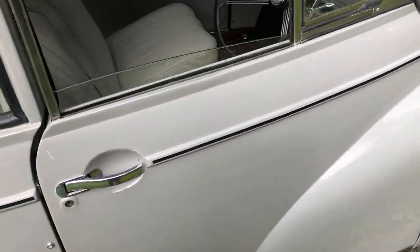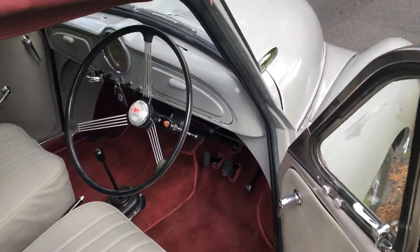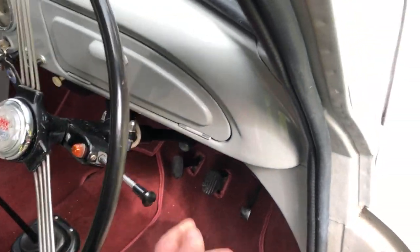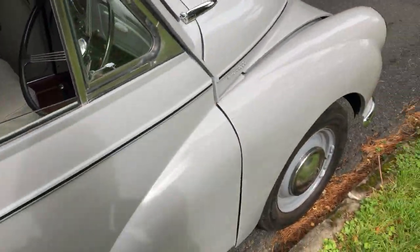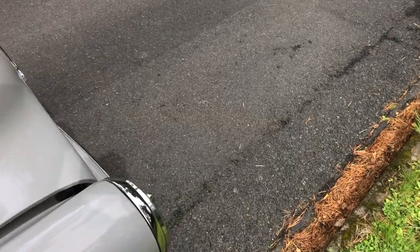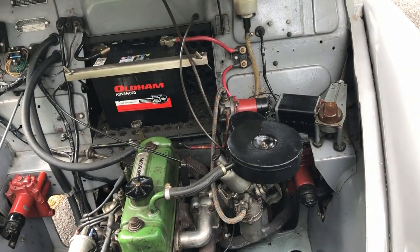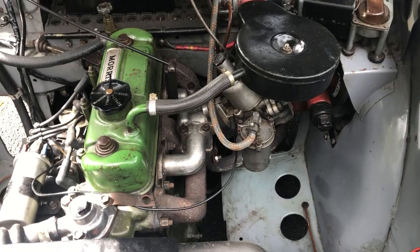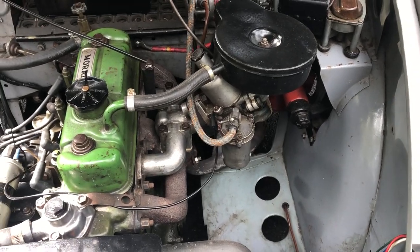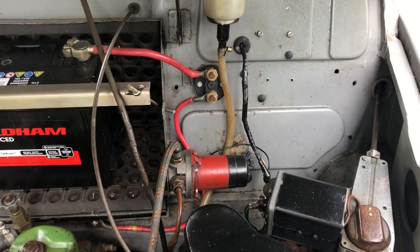She starts up on the button and runs really well. It's still got the 948cc engine, but it's got what I believe is a later 1000cc head, inlet, and carburettor. It goes really well, this car. It also has a battery isolator switch fitted.